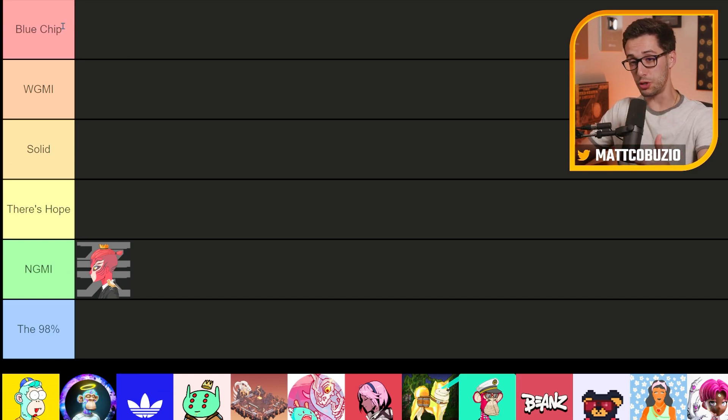My scale has: Blue Chips; 'We're Going to Make It' — projects I think will succeed or are already succeeding; Solid projects; 'There's Hope' — ones with a lot of hopium but who knows if they'll survive the bear market; 'Not Going to Make It' — ones that have either already failed or are soon going to; and the '98%' — because 98% of NFT projects are probably going to zero.